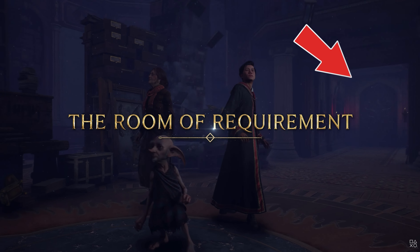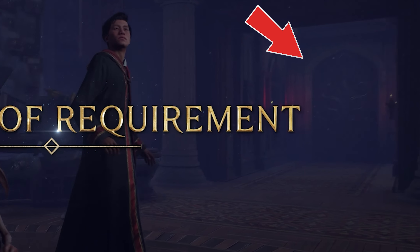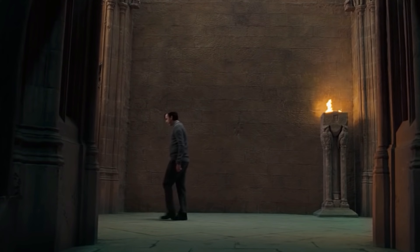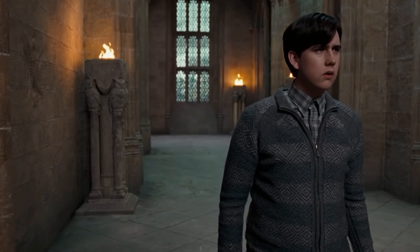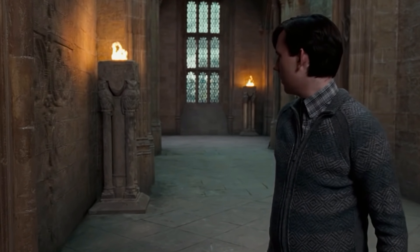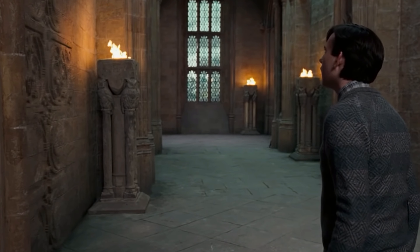The Room of Requirement is a secret room in Hogwarts Castle that only appears when a student is in great need of it. In Hogwarts Legacy, what secret details will we find in the Room of Requirement and how will we use it? This is your boy James over at ExpectoGo, bringing you guys the latest and greatest in Hogwarts Legacy content.